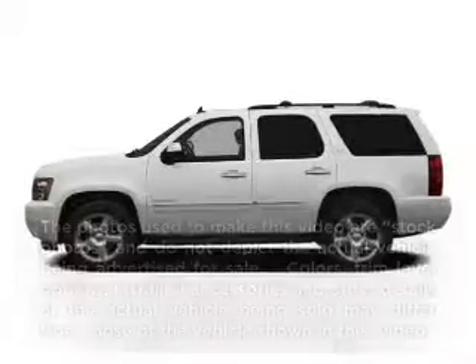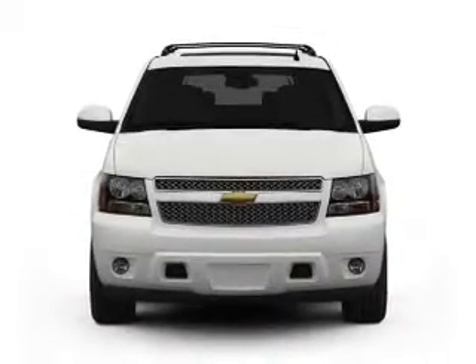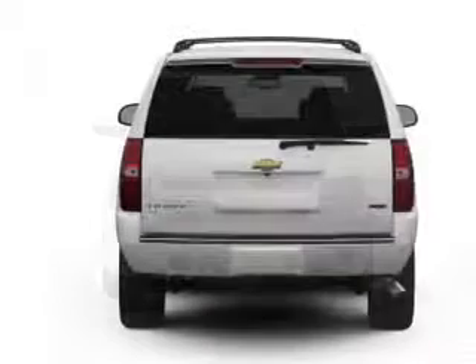Introducing the 2012 Chevrolet Tahoe — everything you need under one roof with this great vehicle. With a powerful 8-cylinder engine connected to a smooth shifting 6-speed automatic transmission.